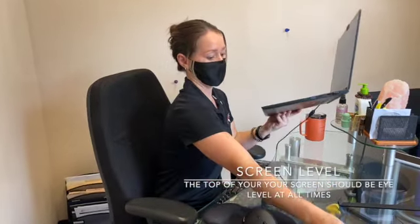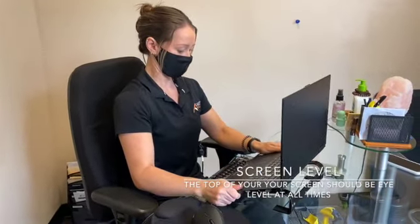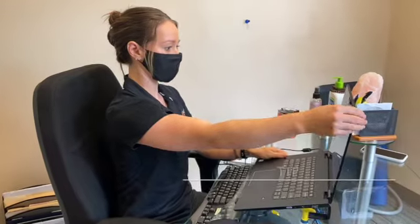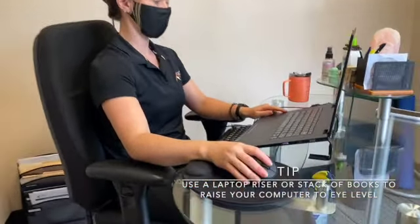When seated at a desk, it is important to be at eye level with the top of your monitor or laptop screen. This prevents neck injuries which cause headaches or eyesight issues. In some cases, you may need to raise the level of your screen. We recommend using a laptop riser or even a stack of books.